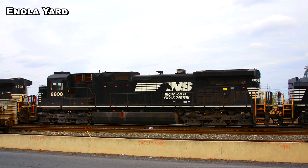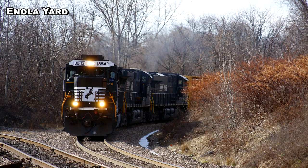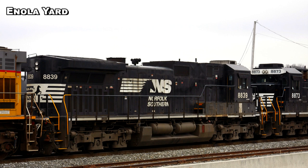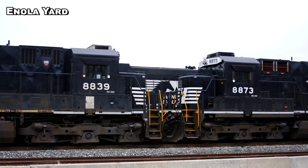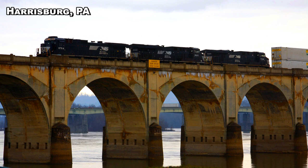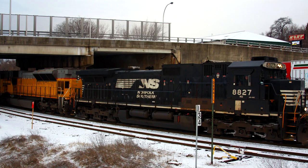One of the design's notable selling points was the incredible tractive effort it offered — 140,000 pounds at starting and 109,000 pounds continuous — which also included the more powerful C44-9W models. Production of the locomotive began in early 1995, and all 125 original units purchased by NS were completed that year. Very happy with this first batch, and desperately needing power to keep up with the traffic demands of the economic boom occurring in the U.S. at that time, a year later in early 1996, NS returned for more.